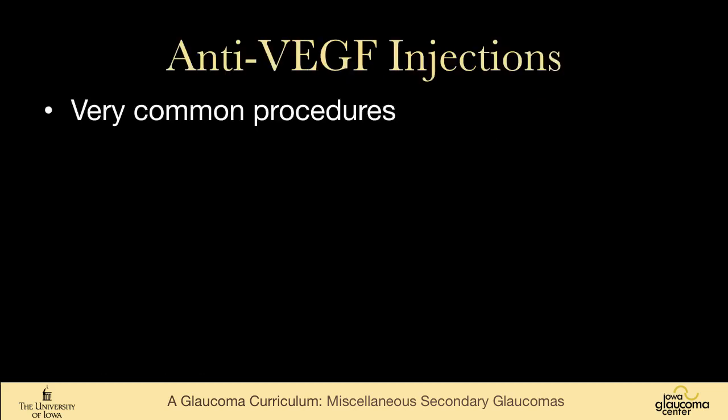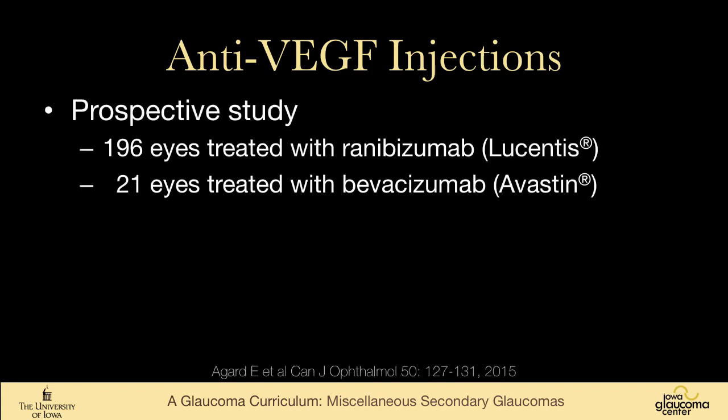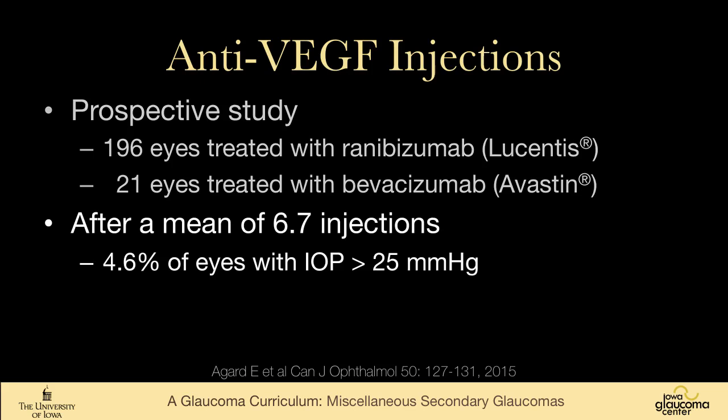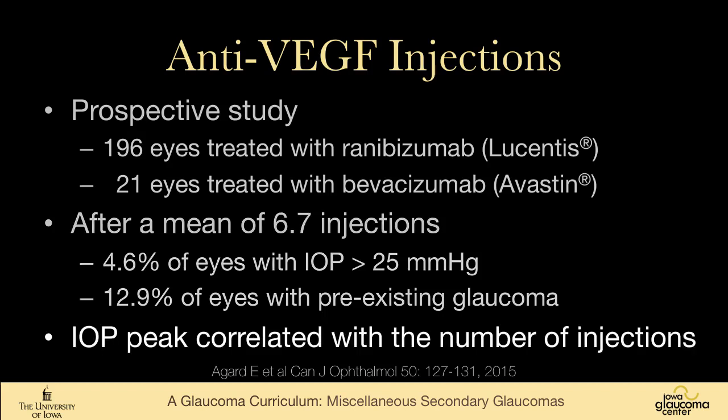Anti-VEGF injections are very common now and very effective at reducing retinal vascularization. The effects on intraocular pressure are still being fully understood. In the big initial trials, there were patients with elevated intraocular pressures. A recent prospective study of patients being treated with anti-VEGF agents found that after a mean of 6.7 injections, almost 5% had elevated intraocular pressures — especially common in people with pre-existing glaucoma. We need to keep our eyes open for this, as retina clinics are full of patients getting injections daily, and the peak pressure correlated statistically with the number of injections.